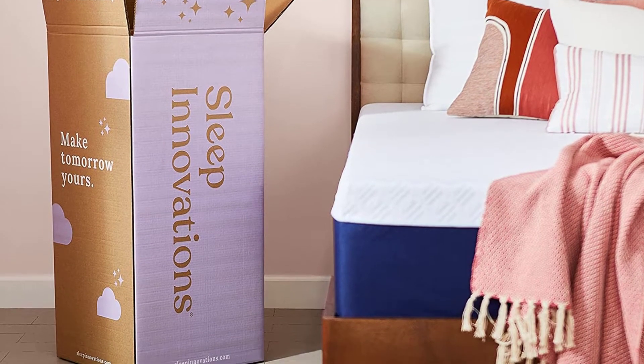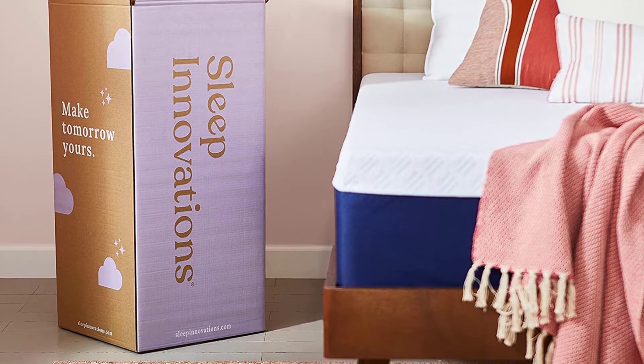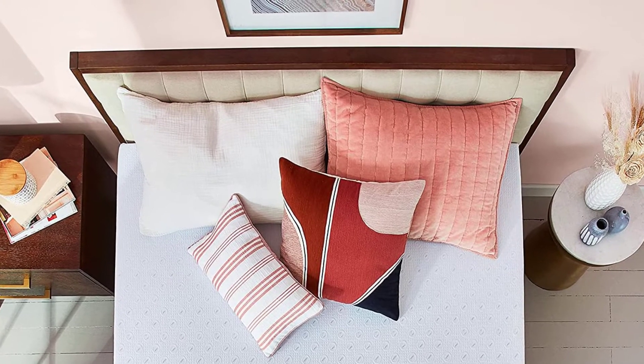Size does matter, and when it comes to this product, you can choose the size you want, as it is available in all sizes such as king size, queen size, full size, California king size, and twin size.